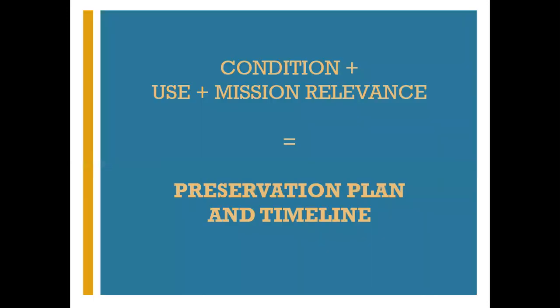Once you've established the conditions present and the condition priority, you can combine that knowledge with the object's use and its mission relevance — these are the building blocks that will let you create a preservation plan. The next step after identifying condition is not immediately jumping to conservation. Getting conservation done may be a part of your preservation plan, but there are many other pieces that will contribute. DIPPSNY offers so many services to help institutions create the plans and policies they need.